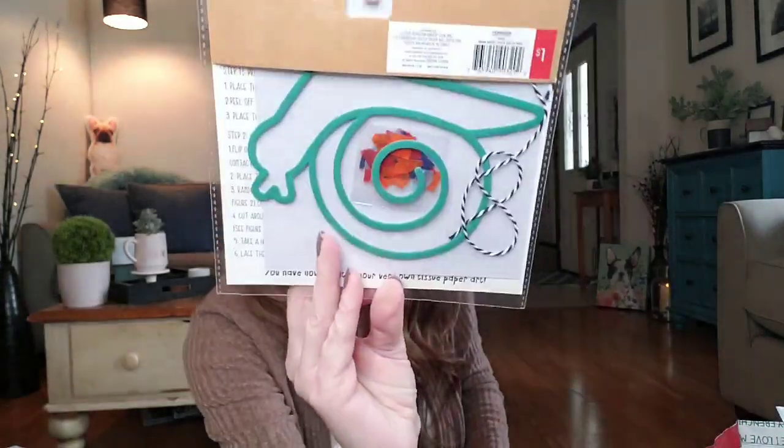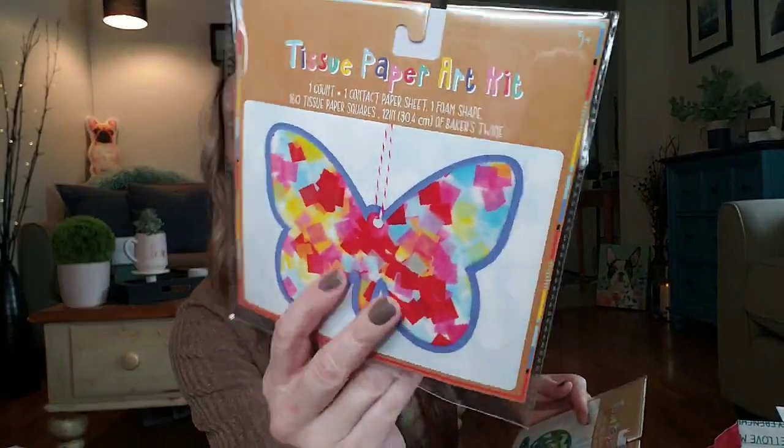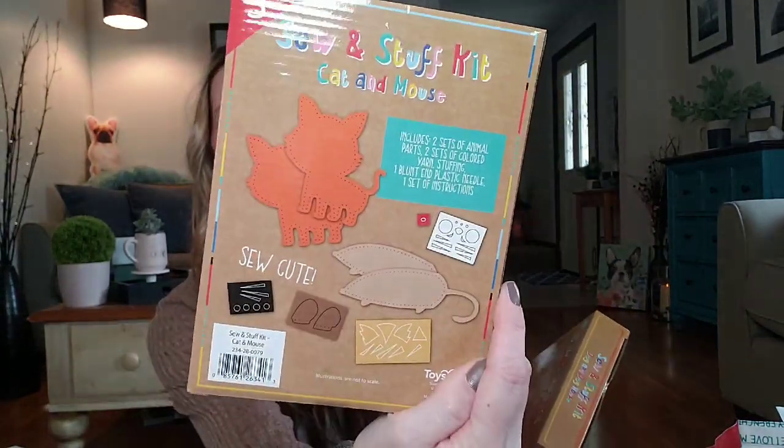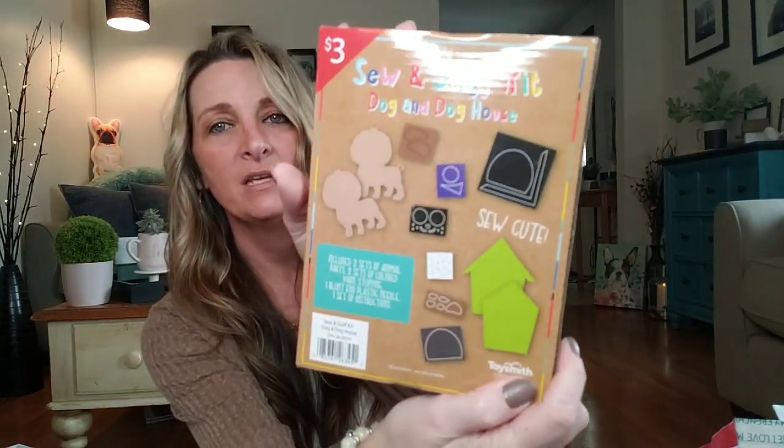The last little bit I bought for my two little ones to do — they have a lot of cute arts and crafts for kids. I bought these tissue paper art kits: a really cute snail for Alex to do and the butterfly for Ava. I thought this would be something cute they could send to their grandma as a gift. And then I went ahead and got them these little sew and stuff kits — I bought Ava the cat and mouse, and Alex the dog in the dog house. These are ages five and up and come with everything you need.